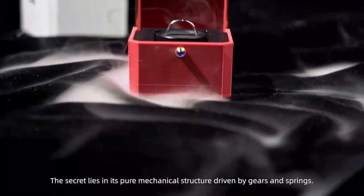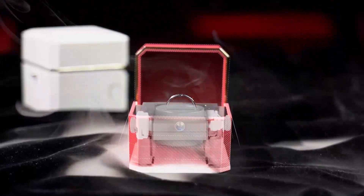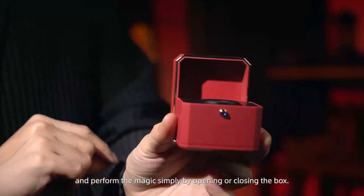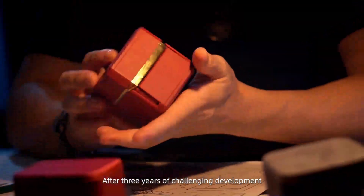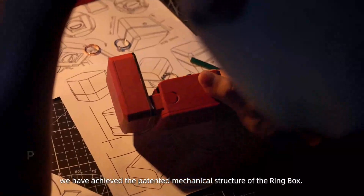The secret lies in its pure mechanical structure driven by gears and springs. You can present it as a regular ring box and perform the magic simply by opening or closing the box. After three years of challenging development, we have achieved the patented mechanical structure of the ring box.